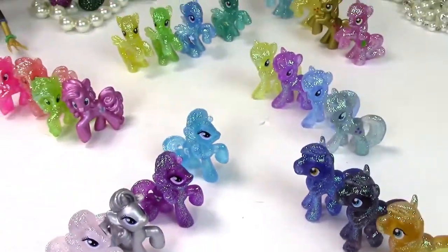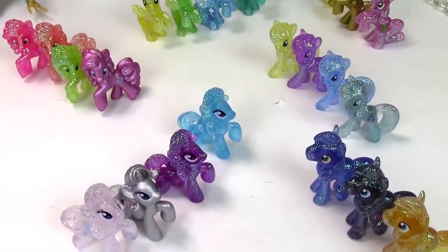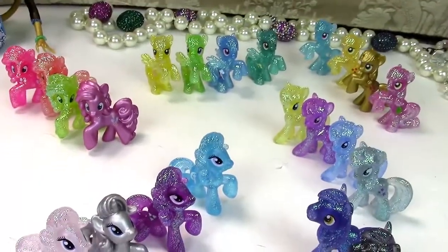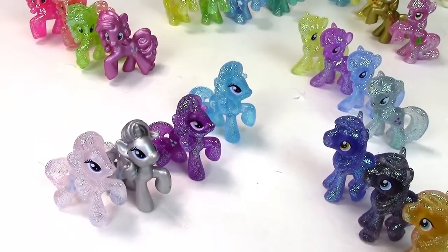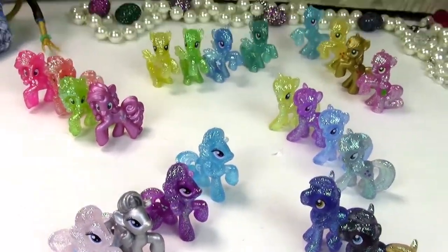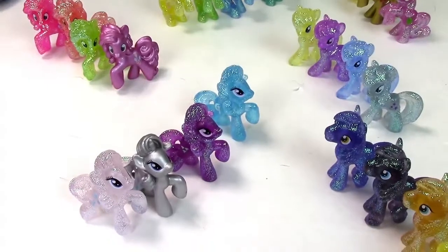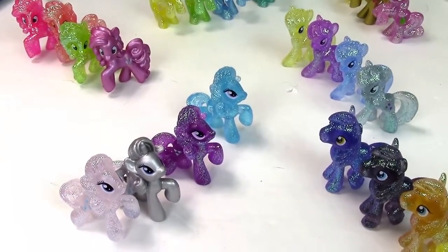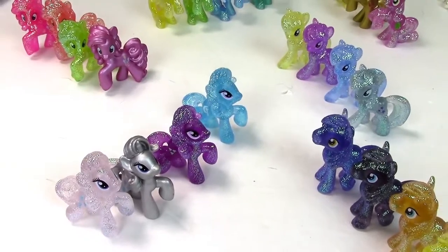Here they all are, all arranged by their pose. I just wanted to talk about them a little bit. I believe you can find them in a few stores because they are an older wave, so they may be a little bit more difficult to find, but you can find them. And of course there's always buying them online or trading with other collectors.